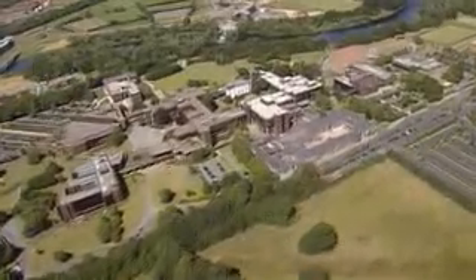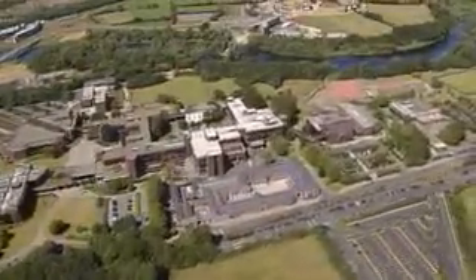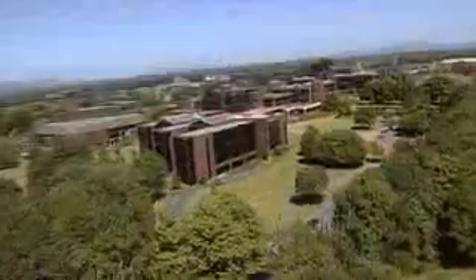The University of Limerick campus is situated on a 133 hectare site along the banks of the River Shannon on the outskirts of Limerick City. There is a wide range of academic and research buildings on campus together with five student villages and extensive leisure and recreational facilities.